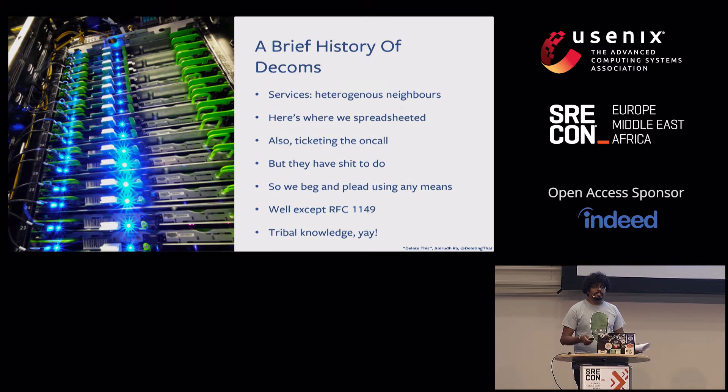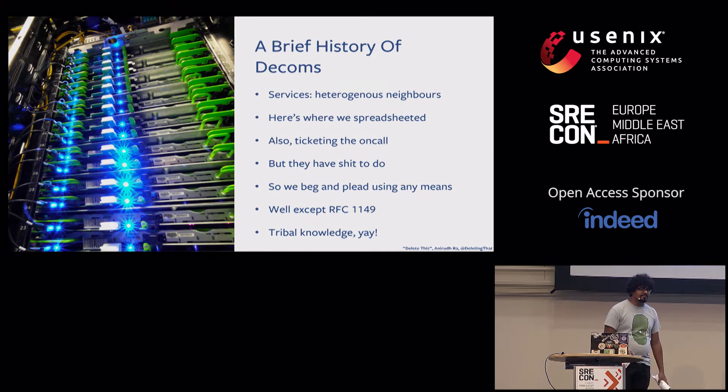On-calls have other fires to deal with, and there were a whole lot of messenger threads, group posts, and other forms of begging and pleading to move off old hardware so we could finally unplug it. The actual steps were often just a script that an on-call would run — sometimes steps handed down in playbooks, or worse, just someone on the team who had them as tribal knowledge.